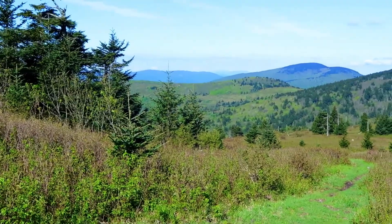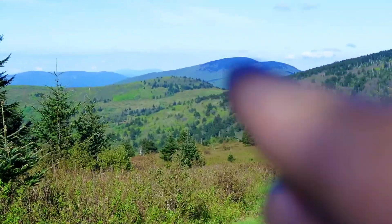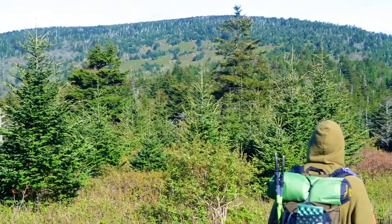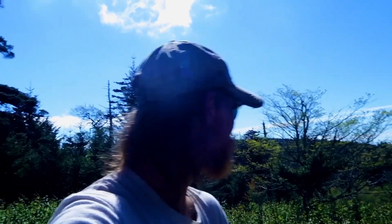That first ridge right there is Briar Ridge, and that up there is White Top, and right up there is Mount Rogers — that's where we're headed. Getting ready to head all the way up to the top of it.